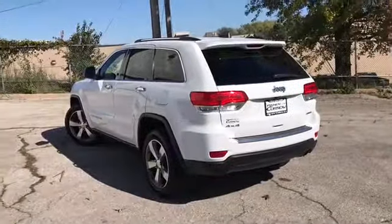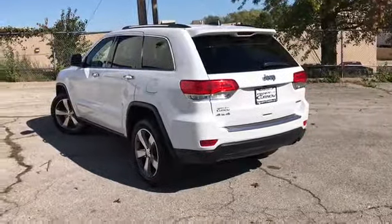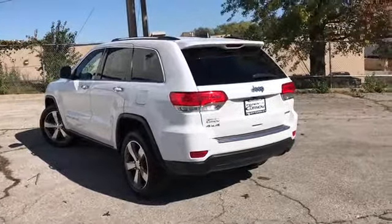You have panoramic sunroof and black leather interior. This vehicle comes equipped with a multi-function remote, which includes remote start and remote power liftgate.